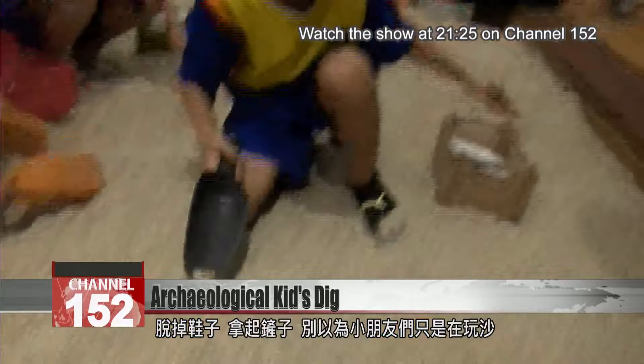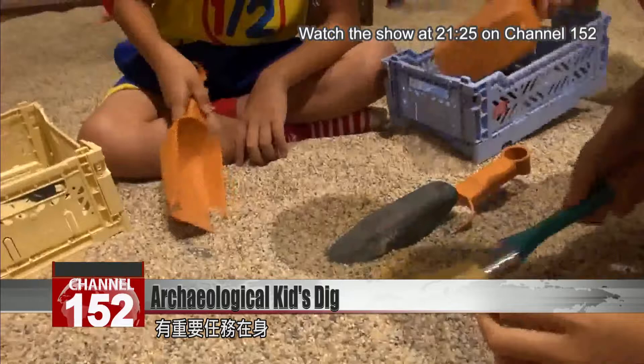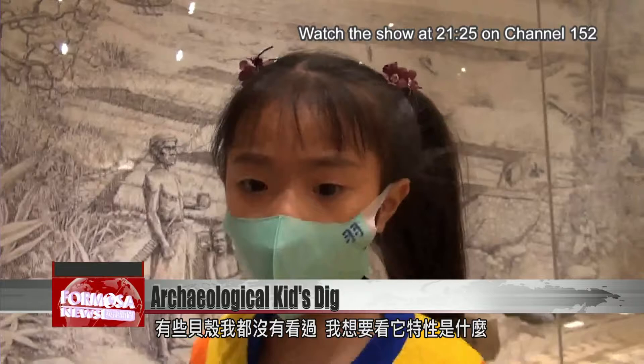Taking off their shoes and picking up shovels, these children aren't just about to play in the sand. They are actually little archaeologists on an important mission to dig out Kavalan artifacts from 600 years ago. One child remarked, 'I think the sandpit is the most fun because you can see what the shells look like. Some of these shells I have never seen before.'